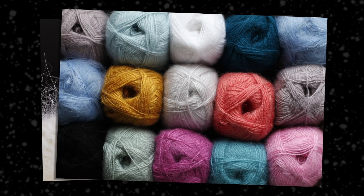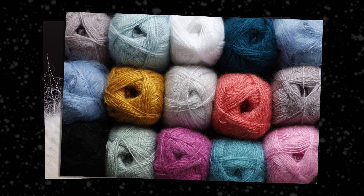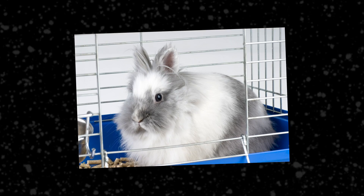You'll often find angora spun with wool or acrylic to give it a little more elasticity and strength. And because rabbits are small and relatively easy to care for, you can keep an angora rabbit of your own at home. Have you worked with angora yarn before? What fibers do you want us to cover next? Leave a comment and let us know!